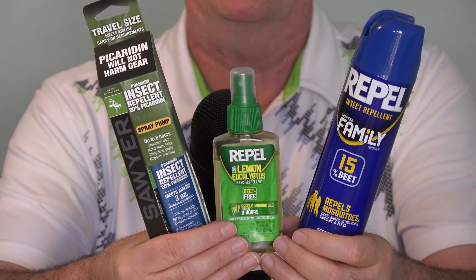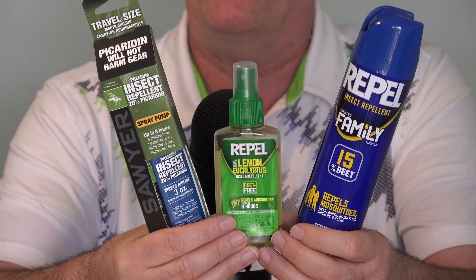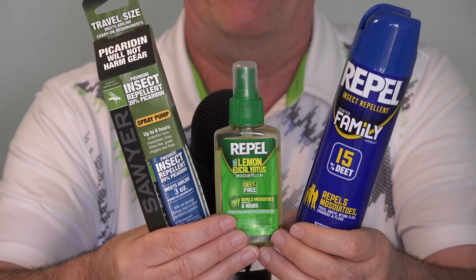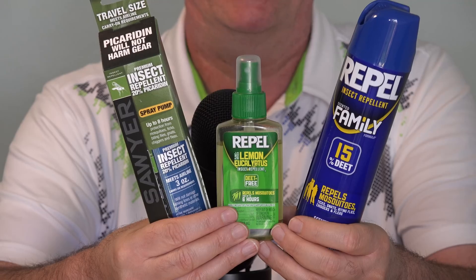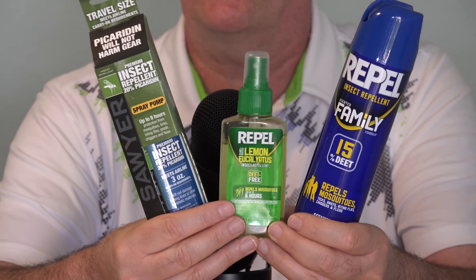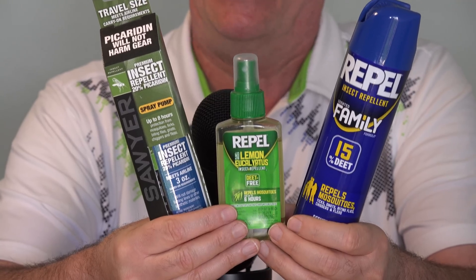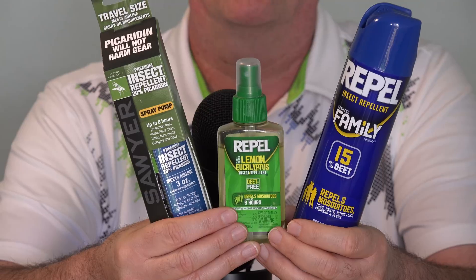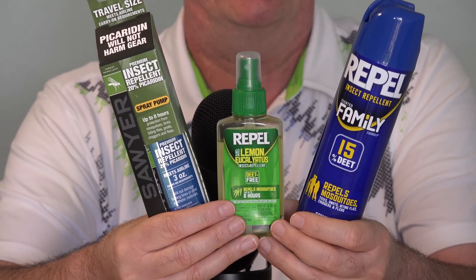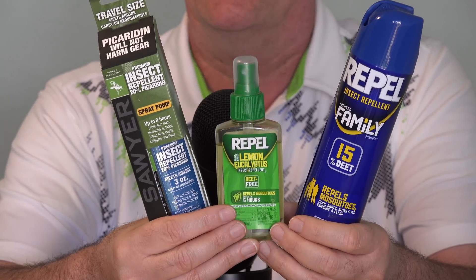So these are Consumer Reports' top three mosquito repellents, especially for the type of mosquito that carries those viruses. I'll have the link to the report about these down below the video, also a link to each of these three. A couple of them were really hard to track down, and I'll tell you briefly about my experience with mosquito-borne viruses and why I think you really do need to take the warnings this year seriously.